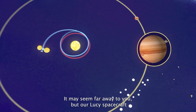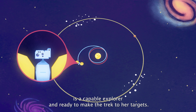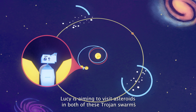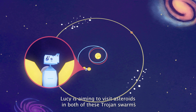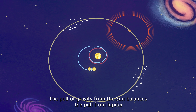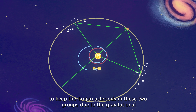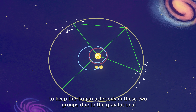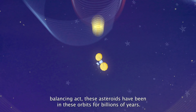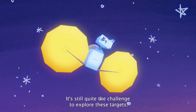It may seem far away, but our Lucy spacecraft is a capable explorer and ready to make the trek to her targets. Lucy is aiming to visit asteroids in both of these Trojan swarms on her 12-year mission. The pull of gravity from the Sun balances the pull from Jupiter to keep the Trojan asteroids in these two groups. Due to the gravitational balancing act, these asteroids have been in these orbits for billions of years.